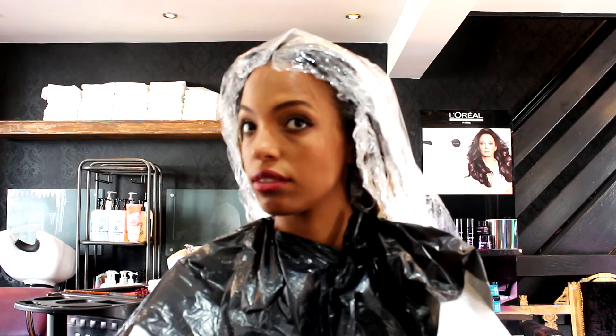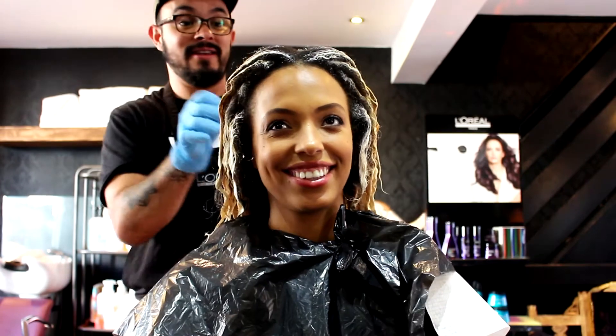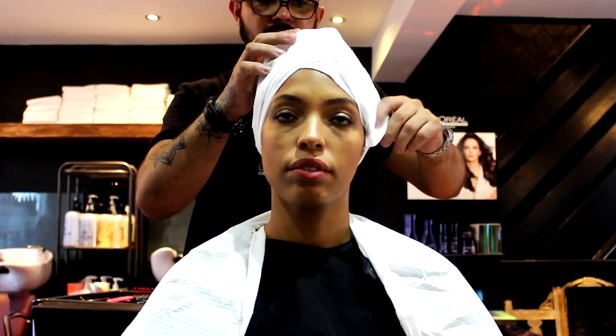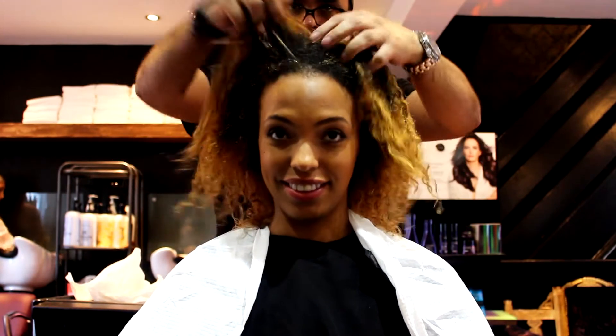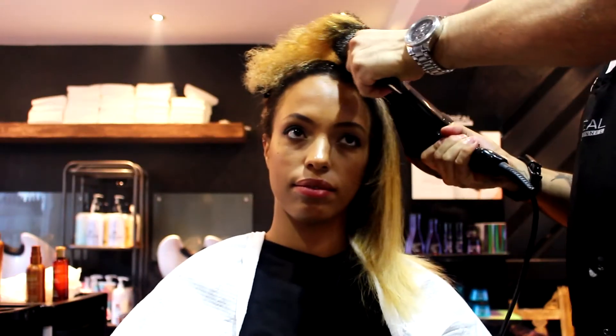We're going to lift the color and then we're going to use a toner, but this is a little bit stronger than the normal toner I normally use because I want to lift your color just a little bit. And at the same time, flutter all the hair.